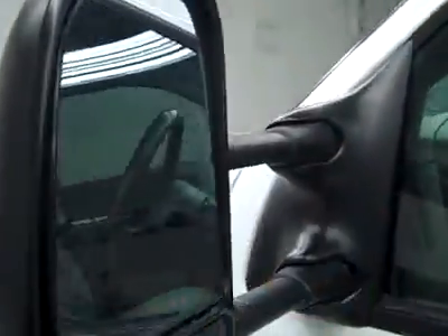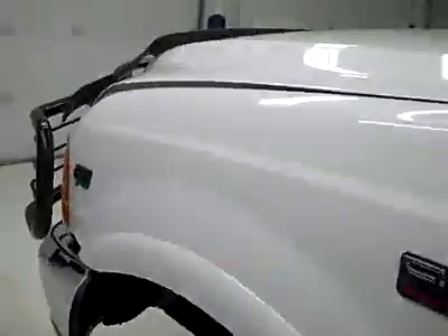Fire it up — starts right up. Headliner's in great shape and the interior looks great. The rear view mirrors are pull-out tow mirrors. And under the hood, a nice clean engine bay. The V10 engine is running very smoothly.